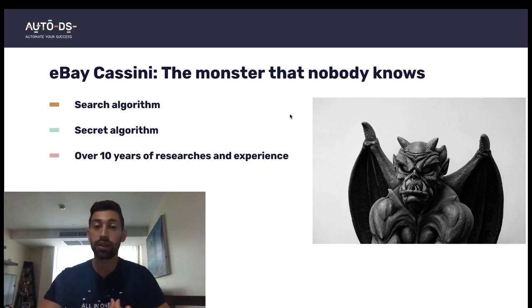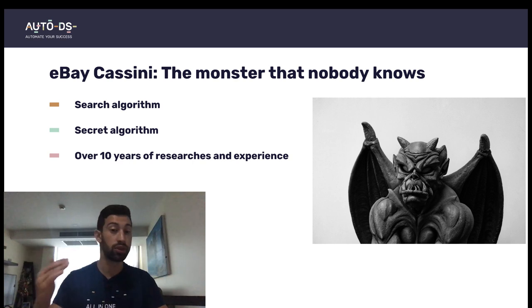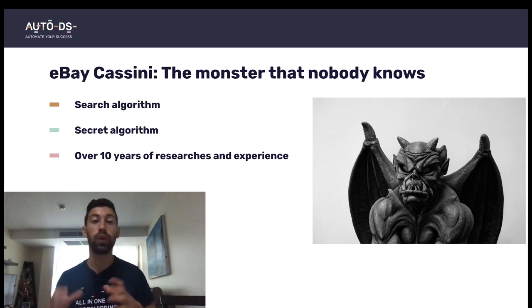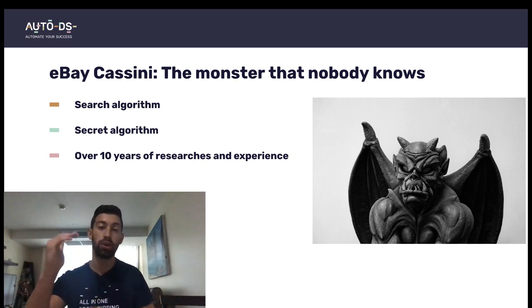First let's understand what is eBay's search algorithm. The eBay Cassini is what shows your listings on the search results. It means that if you uploaded a listing to eBay, listed a new product, this algorithm, the eBay Cassini, will decide where you will be shown on the search results.